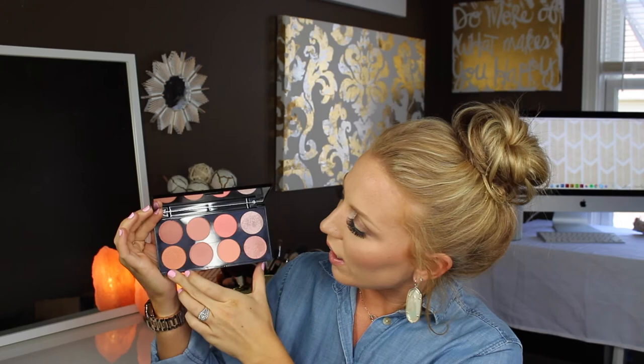Following that is the Makeup Revolution Ultra Blush Palette in the shade Hot Spice. It comes with eight different shades — shimmer blushes, matte blushes, satin blushes, and two that could be used as highlights or blush toppers. They are super pigmented and so soft. I highly recommend this palette. I think it was only about ten dollars, and I got it at Ulta, which just recently started carrying all the Makeup Revolution products.